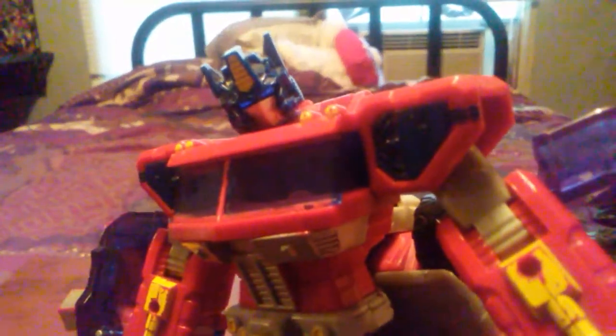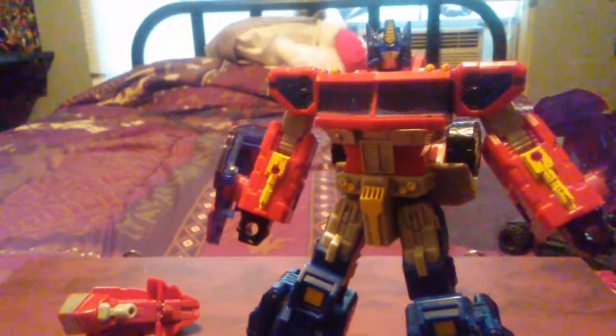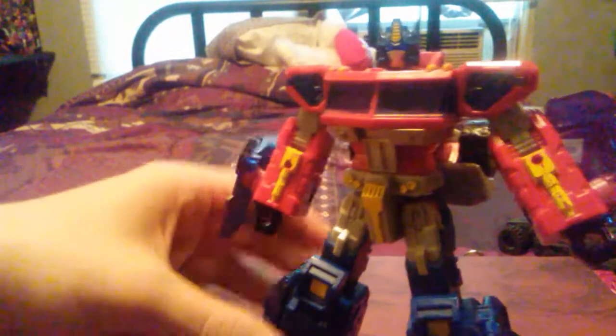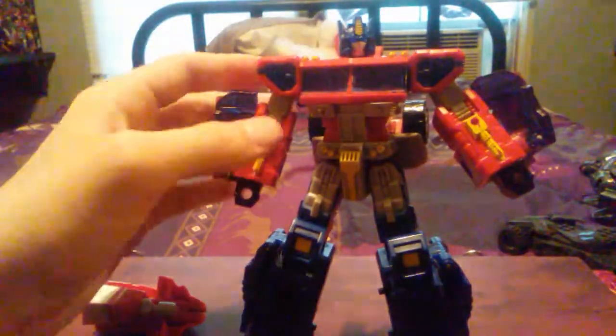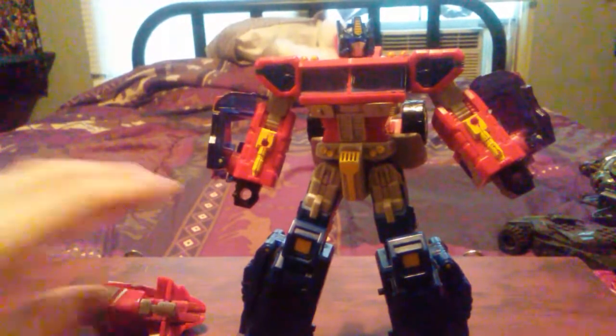You can get some pretty decent poses out of him. I like to use the head transformation joint to kind of get a looking-down pose. And oh my god, that light piping — I love it so much. They took a lot of chances with this mold. They pretty much just modernized him, and he looks great. One thing that bothers me: the yellow on the crest — what? I like the blue on the shoulders, it's very unique. And the black vents look nice — you usually see gray.